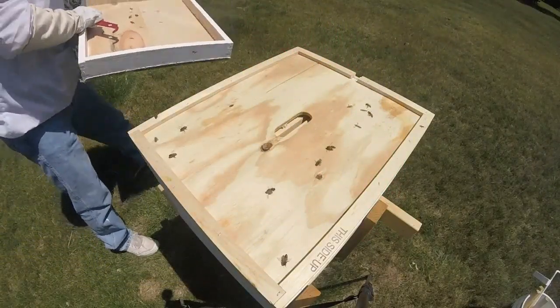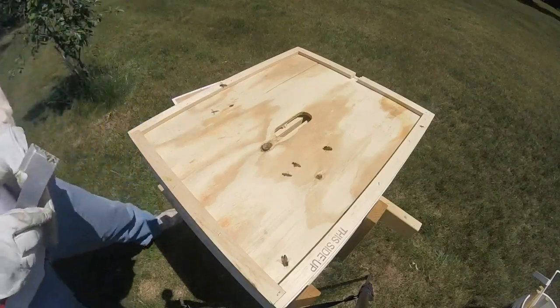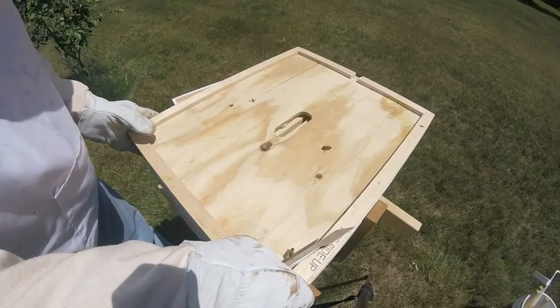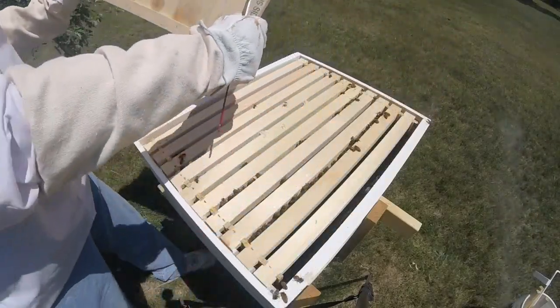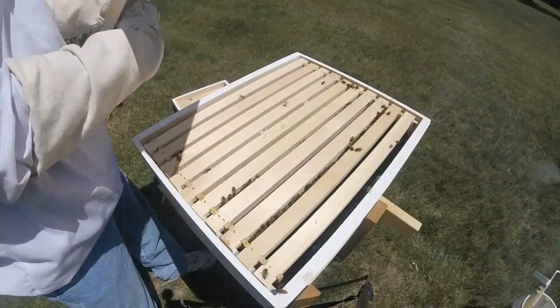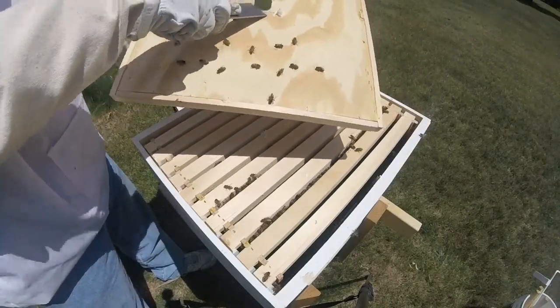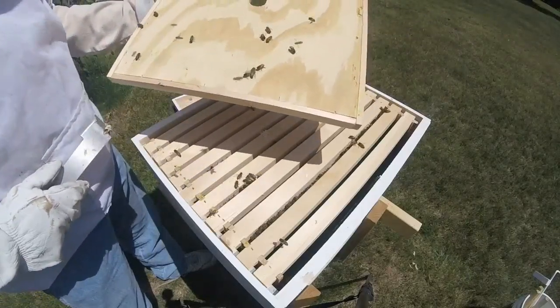No queen on the cover. No queen on top of the inner cover that I can see. There's a tiny little bit of burr comb — not too bad.